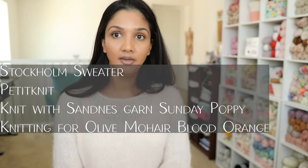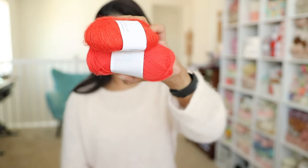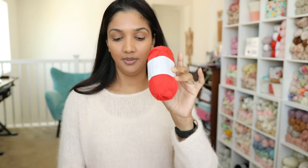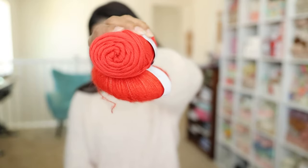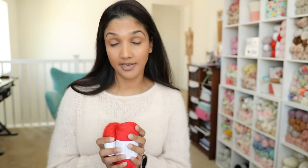My third Petite Knit pattern is the Stockholm Sweater V-neck edition. I had put this in my Ravelry queue months ago but haven't cast on yet because I haven't had time. I'm planning to use Knitting for Olive Blood Orange and Petite Knit Saint Biscard Sundae in the color Poppy — they're almost identical colors, nearly the same but not quite. I've been wanting to make this for a while, so it's definitely on my fall plans.